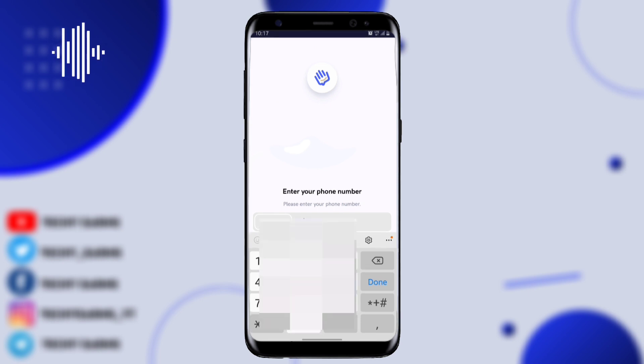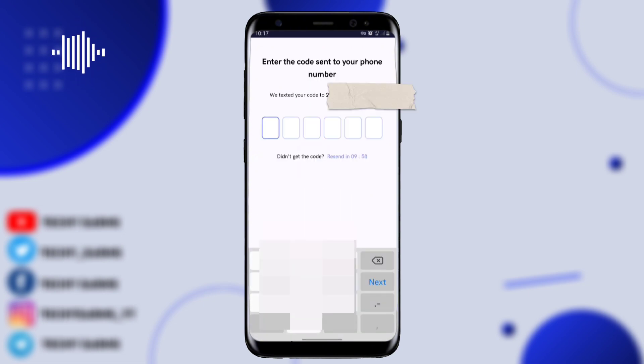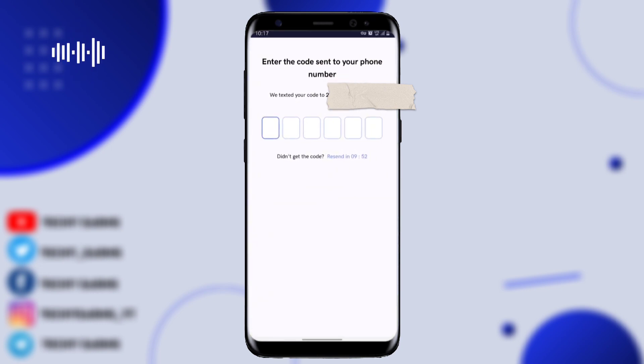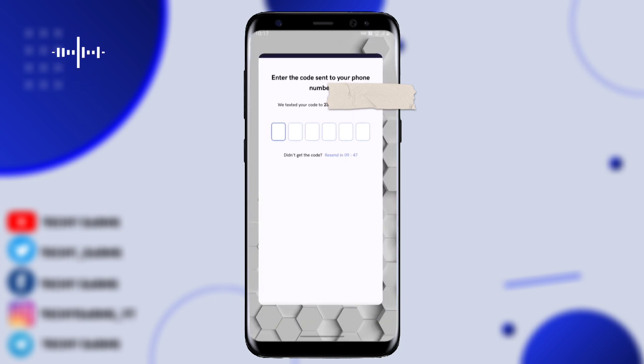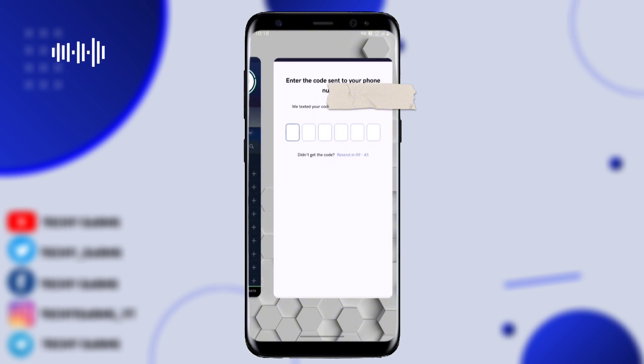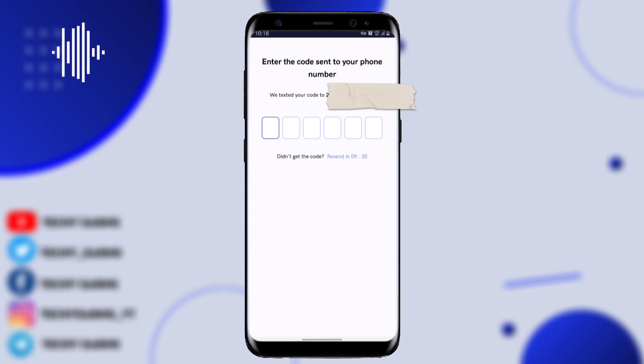I'm going to input another number. I click Done, then verify the number — they are going to send another OTP. In case the application is not loading, you can use a VPN and that's going to fix it. They've sent another OTP and I'm going to input it now.